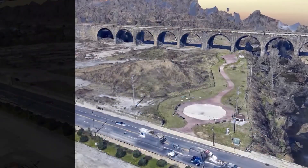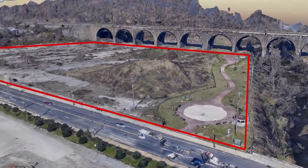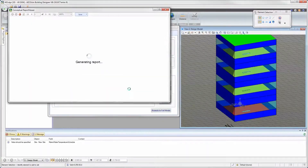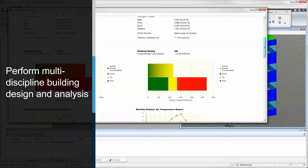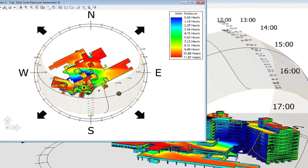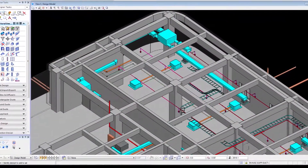Model existing site conditions and buildings using Bentley's point tools and context capture to understand the design constraints and influences. Improve building performance with integrated engineering analysis and design with Ecosim Building Designer, Bentley's multi-discipline building design and analysis application for architects and engineers.